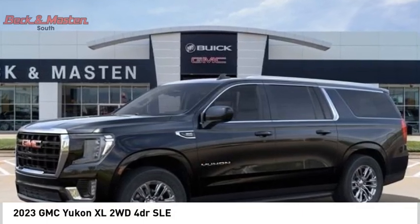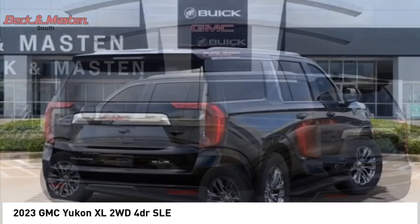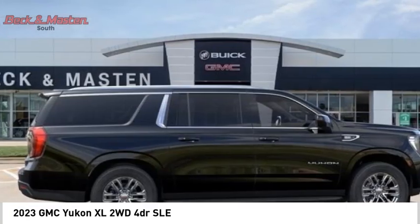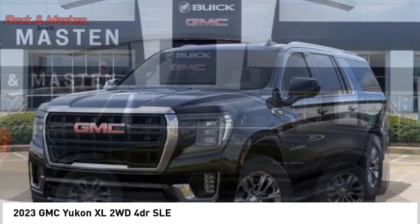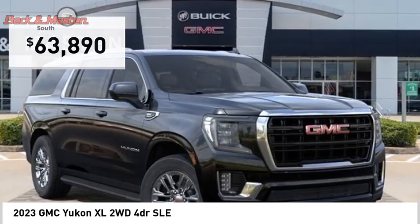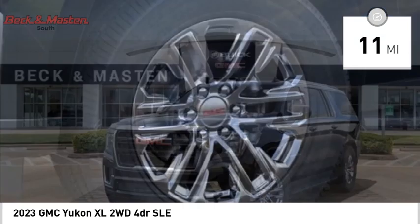You are going to love the 2023 Yukon XL. GMC Yukon XL is a great choice for families who need a full-size SUV with maximum seating. The looks don't hurt either, and it is priced below $65,000. This vehicle has less than 100 miles. Here are some of this vehicle's great options.